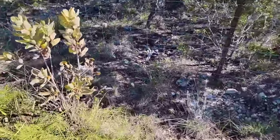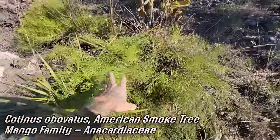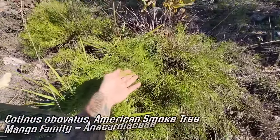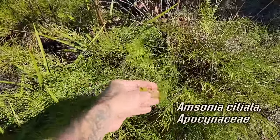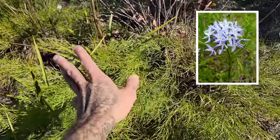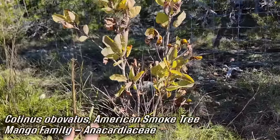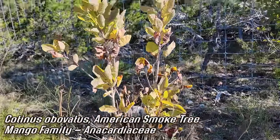Here it is — they can get about eight feet tall. You can see it's growing with what I think is Amsonia ciliata, so Apocynaceae, the oleander family. Beautiful flowers on it too, and they smell quite fragrant. Many of them are lepidopteran-pollinated, going for the moth and butterfly thing. But they're not flowering now. Anyway, here's Cotinus obovatus.